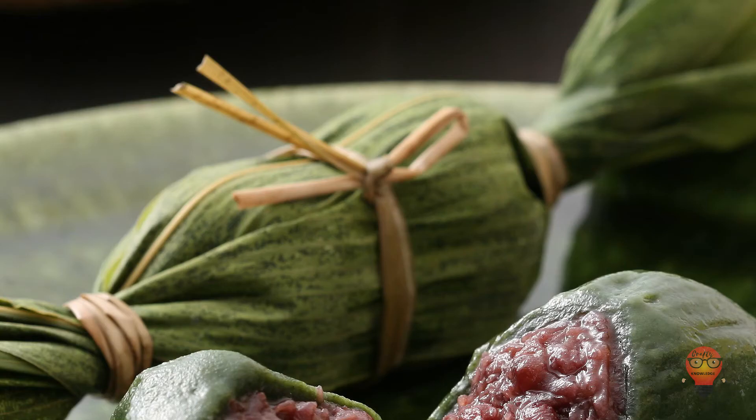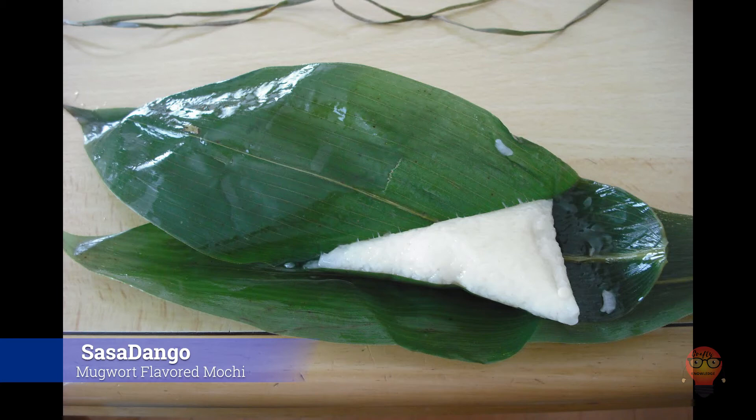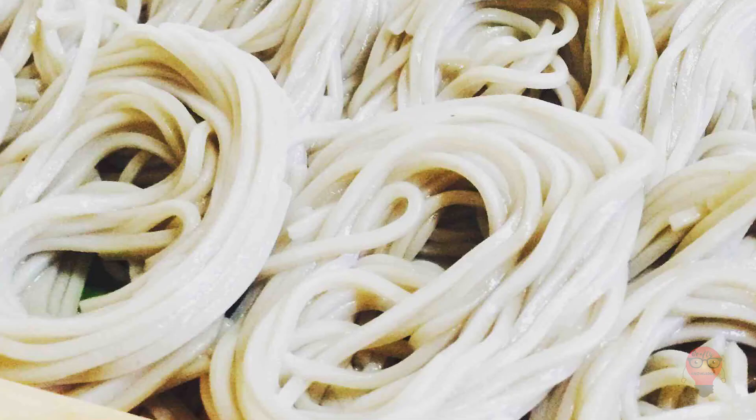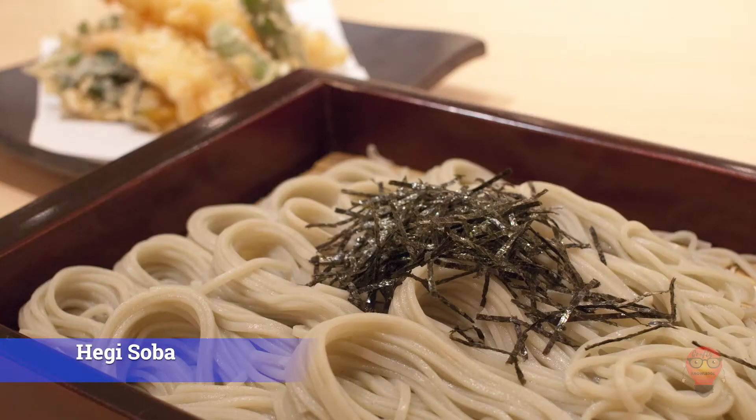Second, Sasa Dango, mugwort-flavored mochi. This was a portable food back in the Warring States period. It consists of mugwort-flavored mochi and red beans, and to make it portable it's wrapped in bamboo leaves. Third, Hegi Soba. These soba noodles use top-notch buckwheat and are served on a special plate called a hegi. The noodles are placed on the hegi so they can be eaten one mouthful at a time — I like it when people separate my noodles for me so they're easier to eat. No wonder these are famous.